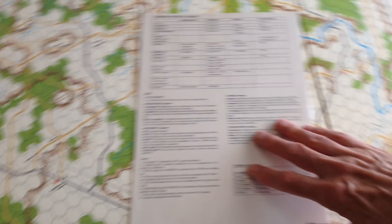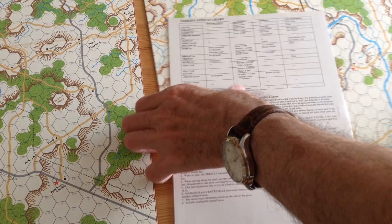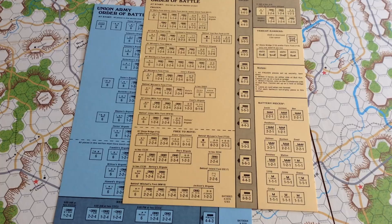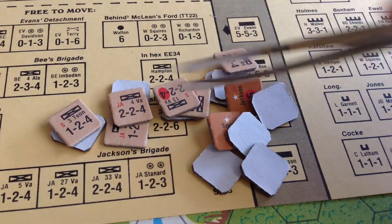Another clue that it's from a different era — and I like this part — is the good old Order of Battle charts. There's the Union one where you set up your units, and the Confederates have the same thing. The counters are not double-sided. I'm going to set up Jackson's Brigade on the Order of Battle chart to demonstrate. Jackson's Brigade is composed of five infantry regiments and one battery.